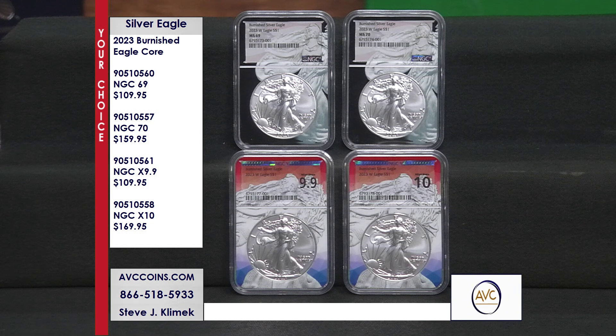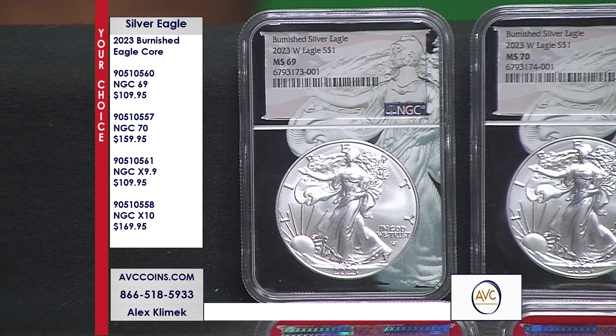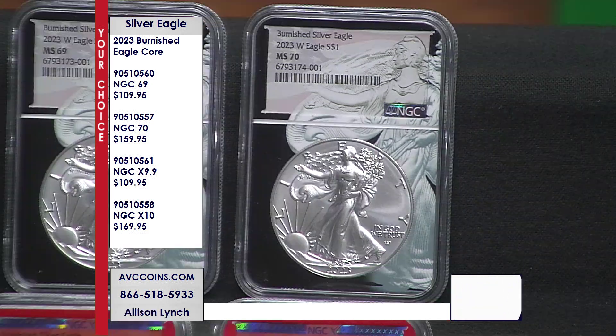We have that classic Black Eagle Corps and the red, white, and blue New X Eagle Corps. We're going to get into all the details — this is a your-choice offer. We have the 2023 burnished Silver Eagle in NGC certified MS-69 and MS-70 condition, as well as the brand new NGC X near perfect 9.9s and the NGC X perfect 10 condition.